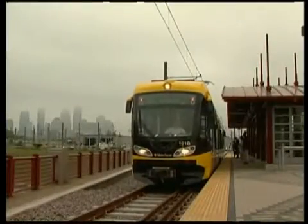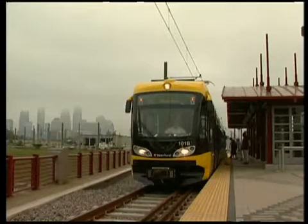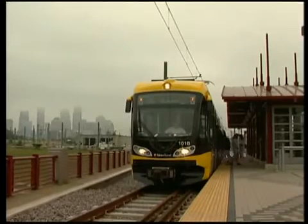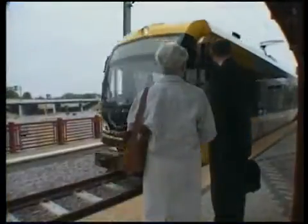Light rail is new, fast, and quiet, and the Hiawatha line is a great commuting choice for travelers. Simply follow the rules, obey all sign restrictions and barriers, listen for train horns and warning signals, and stay alert, aware, and safe.